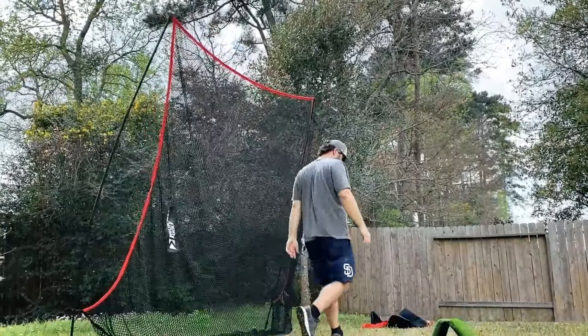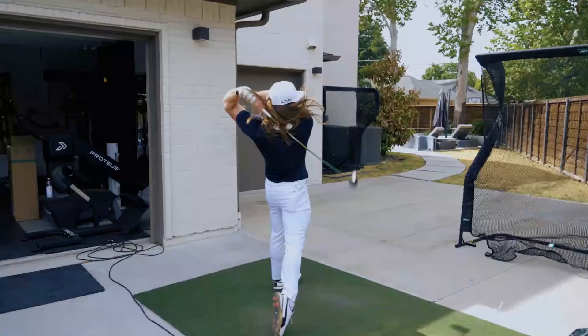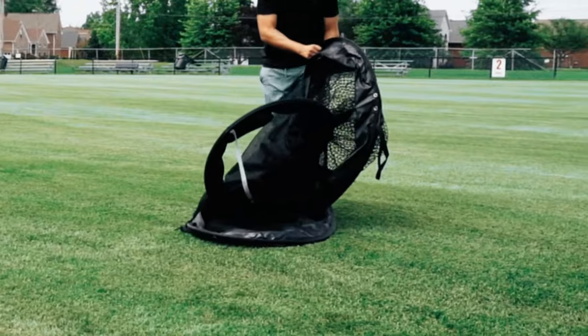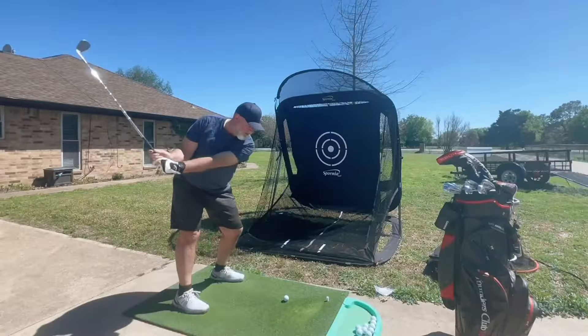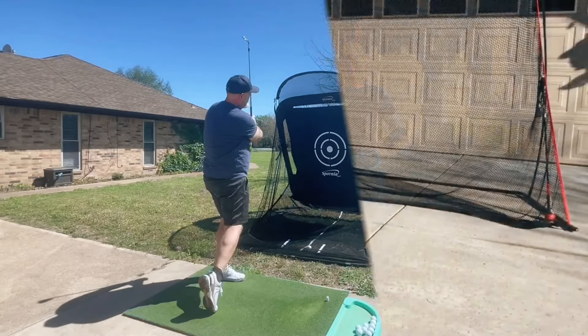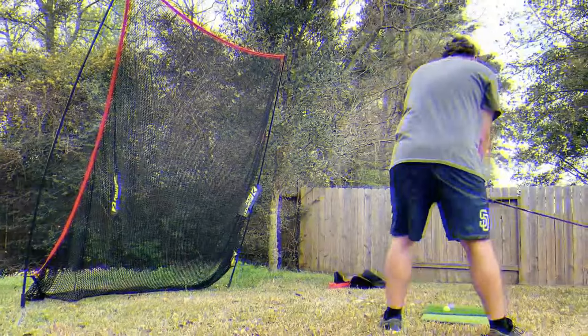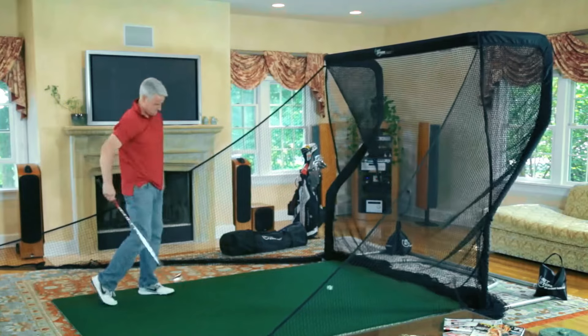Whether you're a seasoned pro refining your swing or a newcomer eager to perfect your golf game, the importance of a reliable hitting net cannot be overstated. In this video, we're delving into the realm of the best golf hitting nets, exploring options that cater to all skill levels and training needs. From top-notch durability to versatility in practice, join us as we uncover the top picks that promise to enhance your golfing experience. So let's get started.